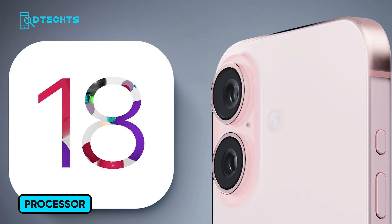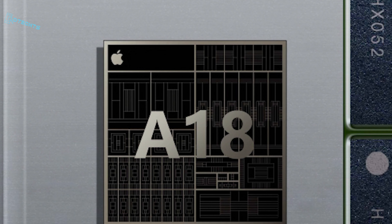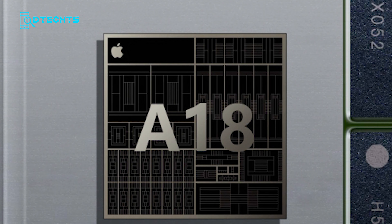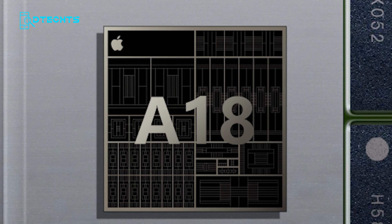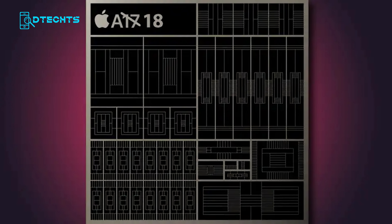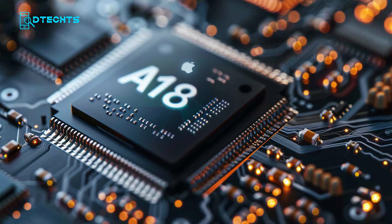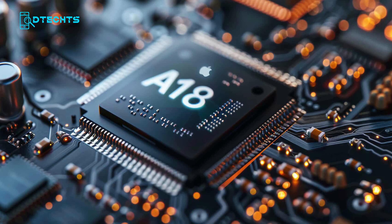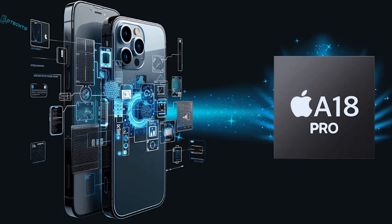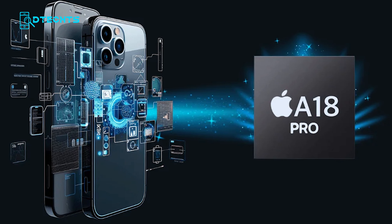Under the hood, all iPhone 16 models will be powered by Apple's new A18 chip. Built on a cutting-edge 3-nanometer process, this chip is expected to deliver significant performance and efficiency gains over the A17 chip found in the iPhone 15. With improved AI capabilities, faster processing, and better power management, the A18 chip is set to make the iPhone 16 lineup one of the most powerful yet.